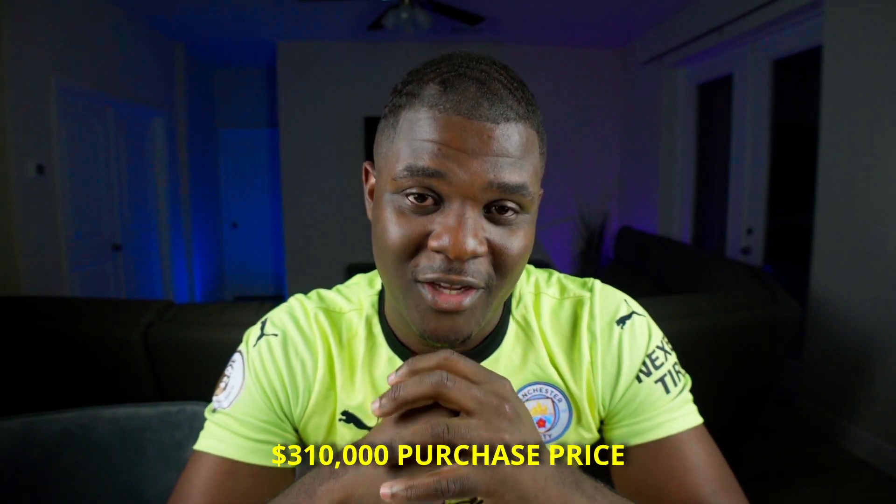First, let me talk about the price. The home that I purchased with this income was, surprisingly, a $310,000 home. Now that we've got that out of the way, let me get into the six things that allowed me to purchase my home.